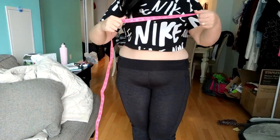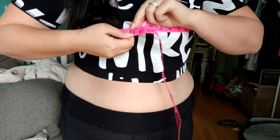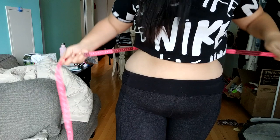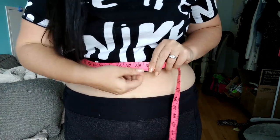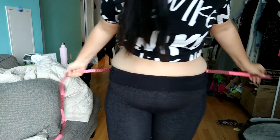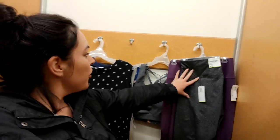Let's quickly go over my measurements. Bust I'm measuring in at 44, waist is 37, and hips is 52. I was not expecting this.